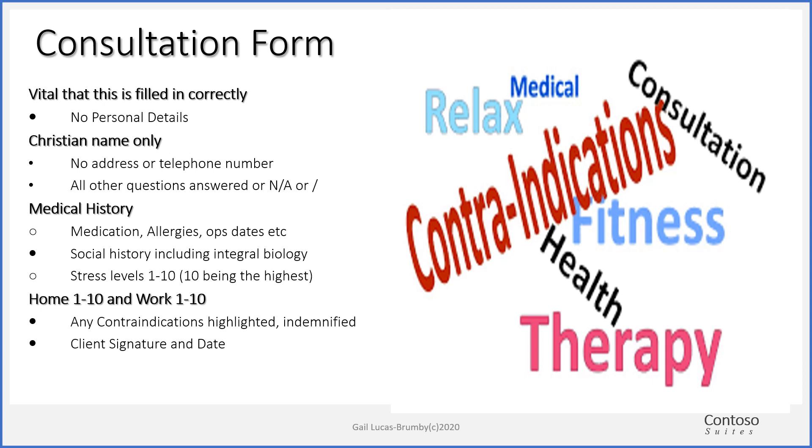When looking at your write-up, especially for home care advice, when it comes to the eating section of your client's consultation form — how many vegetables they eat, what exercise they have, and what they do to relax — we will be looking to make sure that the home care advice is pertinent to your client and is not just a generic statement that could be about anybody. You do have to make it relevant to your client.